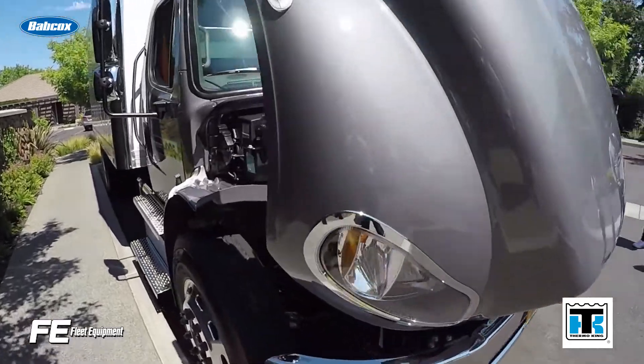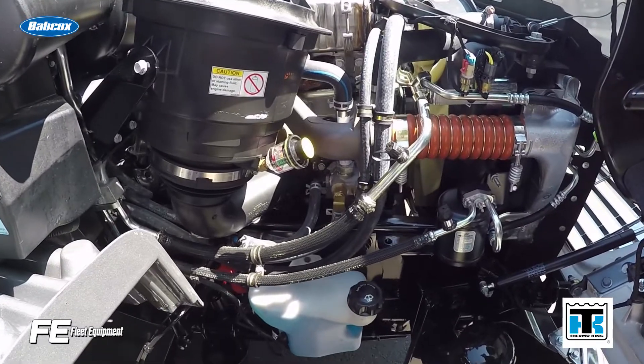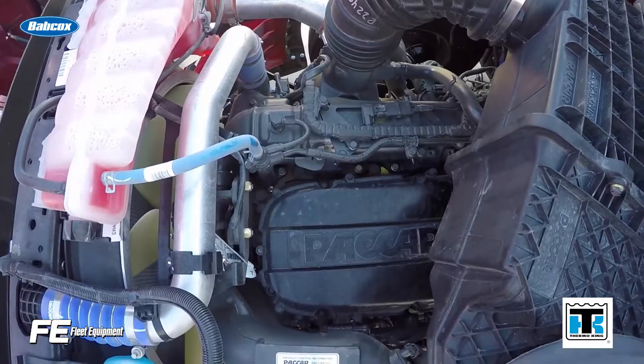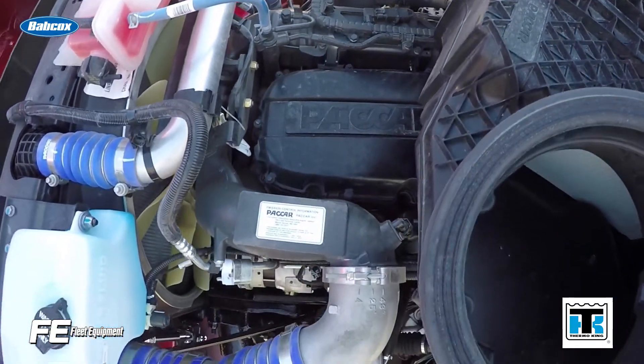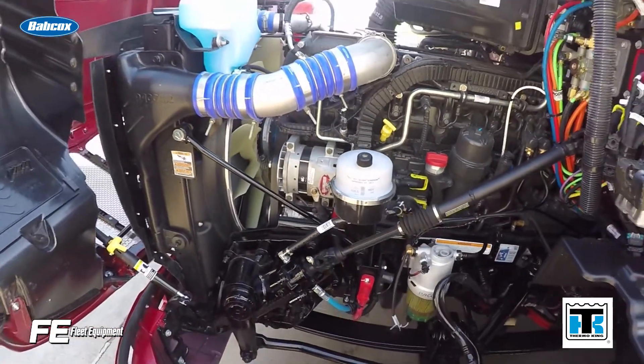FA4 oils are meant for 2017 model year engines, and only if the engine manufacturer has approved that oil formulation for use. Once you check your spec, the primary benefit of moving to an FA4 oil in 2017 engines is the fuel economy benefit.